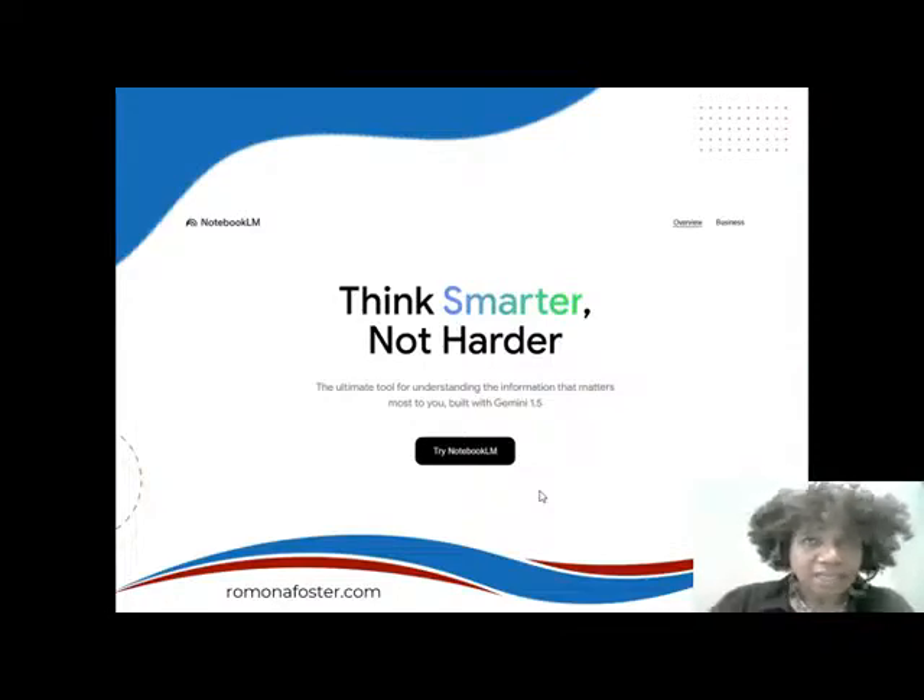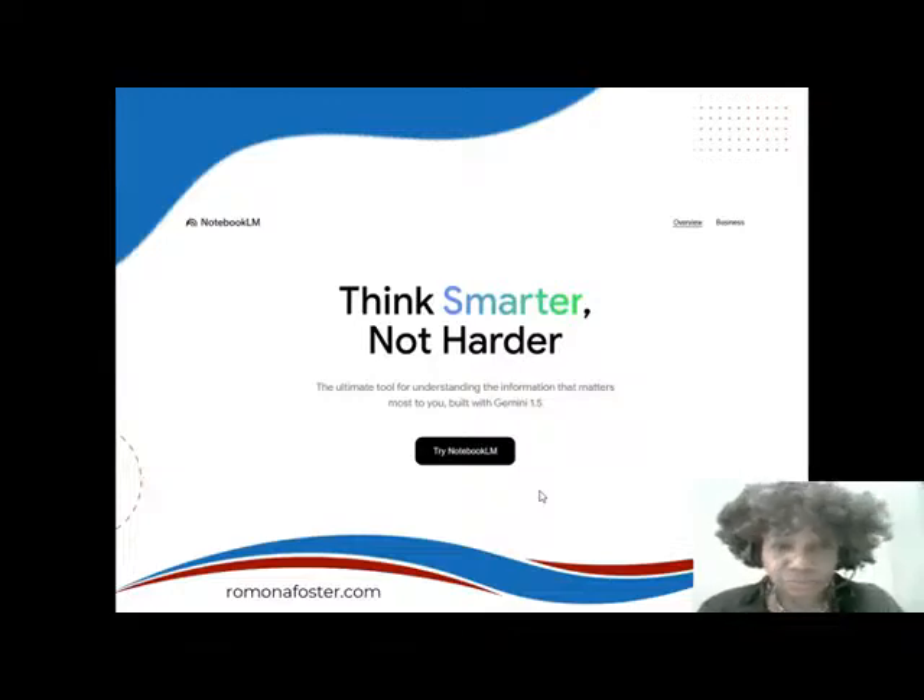The first part of that screen will say 'Think Smarter.' Because this is technology, I'm going to use a disclaimer I always use in my trainings: what you see on your screen may be completely different than what I see, because these technology companies are always rolling out new things. But as of yesterday, you will see a screen that says 'Think Smarter, Not Harder.'